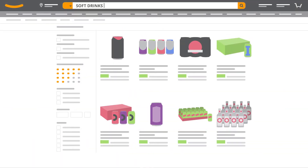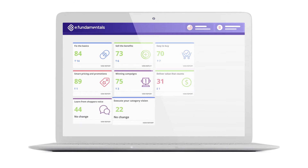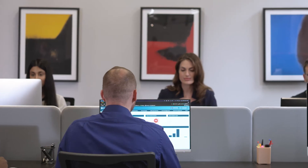And it doesn't just give us the data for our brands — it gives us our entire category as standard. We get all the data on our competitors too, so whatever they do, we know right now, not next month. The difference is huge.